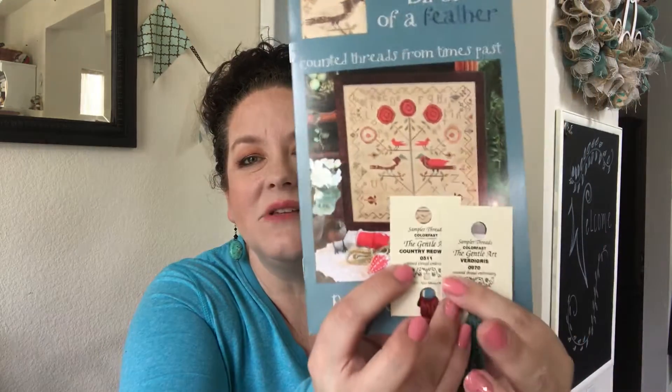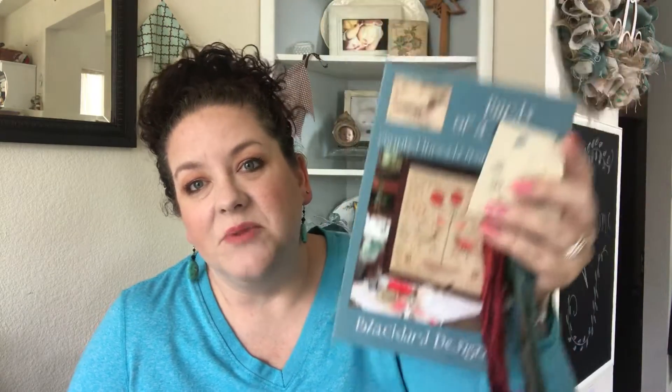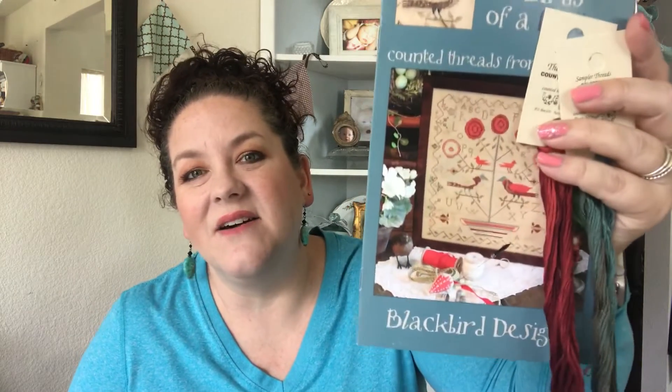If you already have this pattern in your stash, or picked it up when you heard it was going out of print, comment down below and stitch along with us on July 13th. I'm changing the threads to be a bit more toned down — more like a country redwood and a verdigris color rather than brights. I'm really excited to work on it with Kim and Becky. The hashtag is going to be #BBDBirdSAL — capital B, capital B, capital D for Blackbird Designs, then Bird SAL. Even if you don't have this pattern, if you have any Blackbird Designs piece with a bird, you're welcome to join.